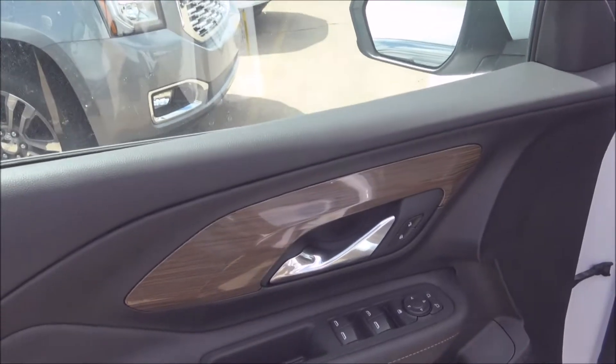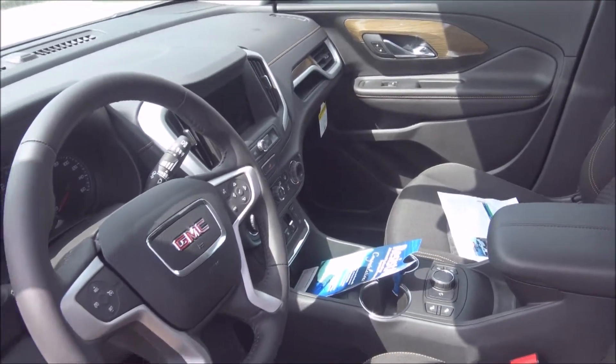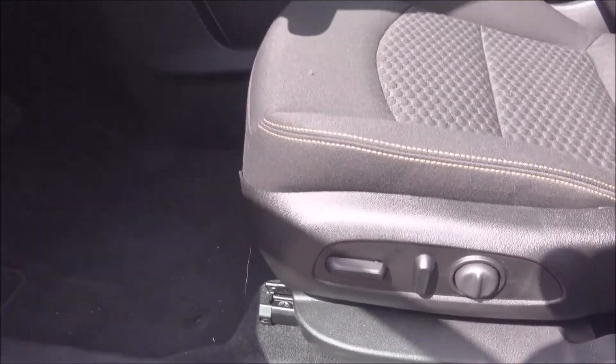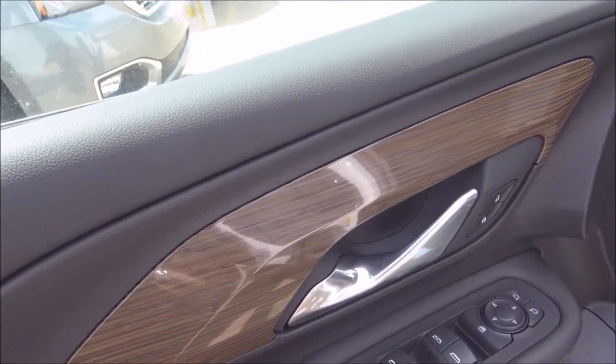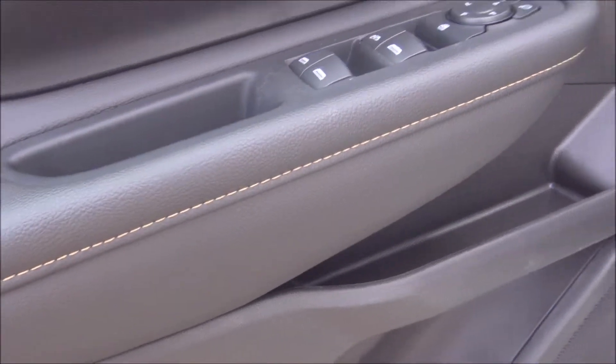Here's the interior of the GMC Terrain. You can see that we've got a full power seat on the driver's side with no levers — it's all power. We've got beautiful wood trim on the door panel and some high-tech stitching on the door panel as well.